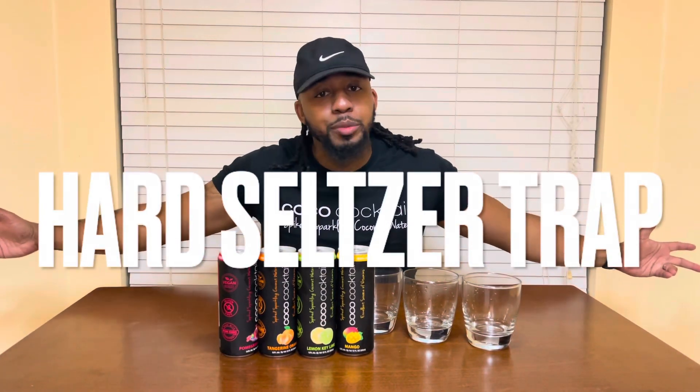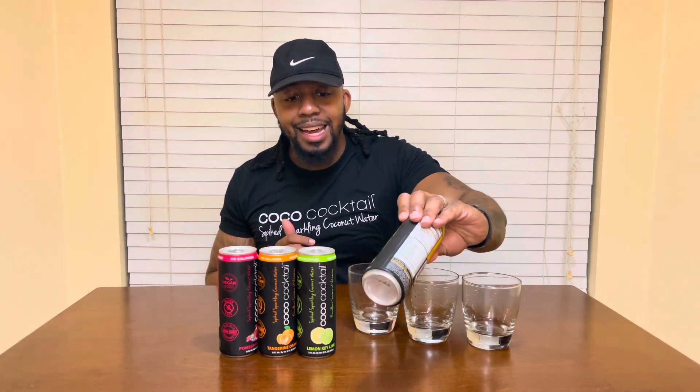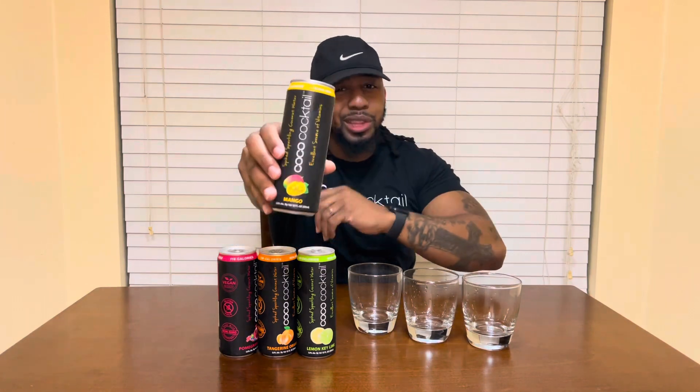Welcome to Hard Seltzer Trap! I'm your host Benji, where we trapping hard for these seltzers. Shout out to Coco Cocktail — they came through with the variety pack number two. Look at the new can design, man. I like that — that black with the colors popping out. Come on, man!